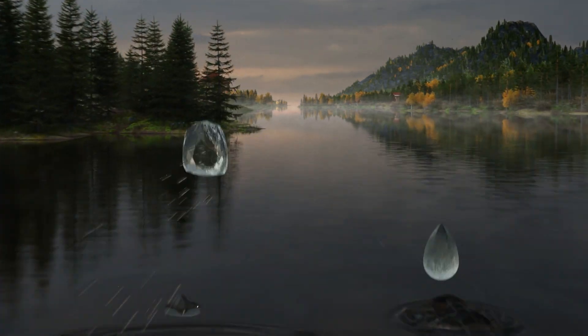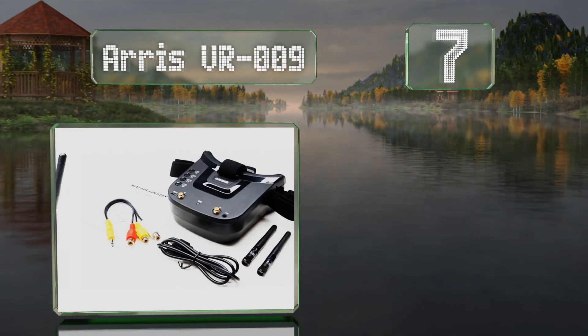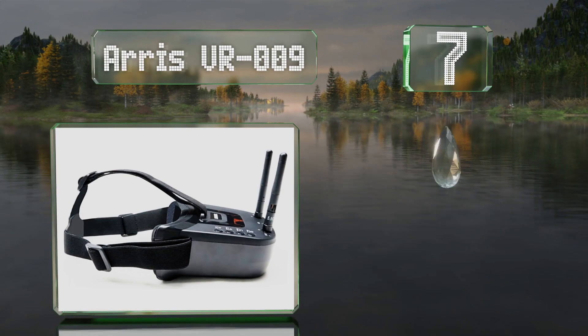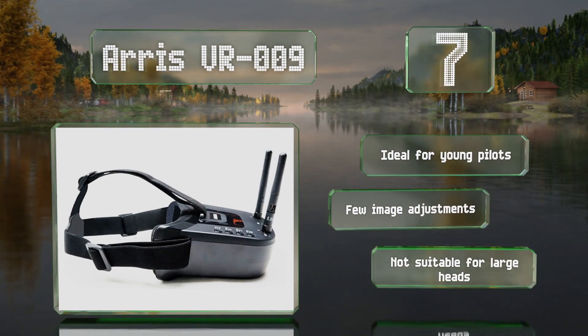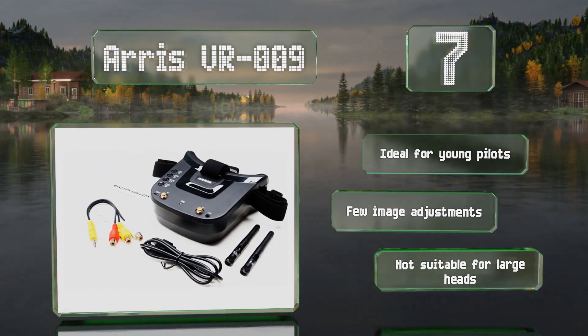Starting off our list at number seven, despite their impressively low price, the Aris VR009 are perfectly acceptable for those on a budget. Their on-board controls are easy to use, and at only 183 grams with a three-point strap, they're comfortable to wear for long periods. These are ideal for young pilots, but they offer few image adjustments and they're not suitable for large heads.